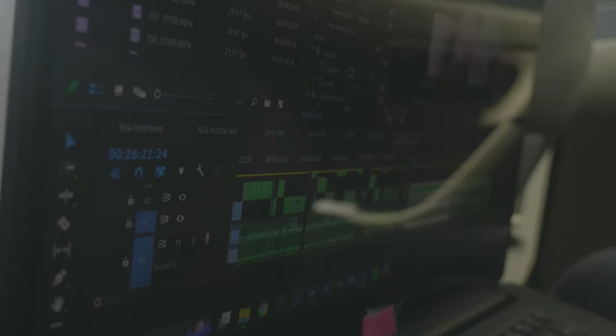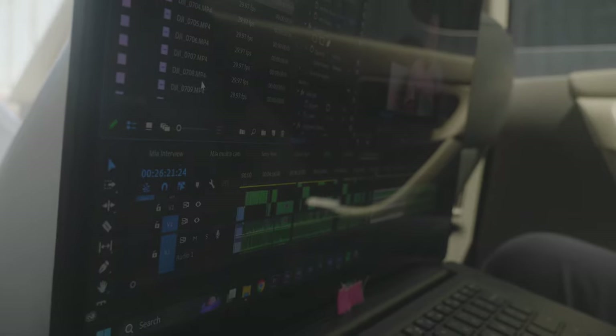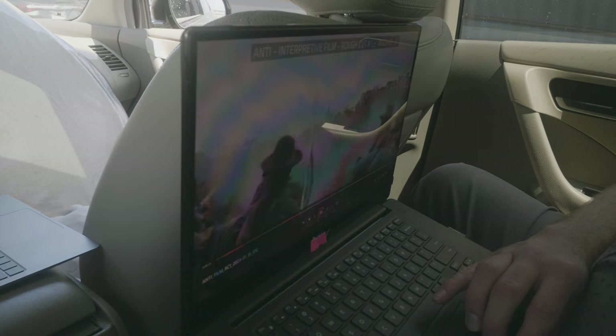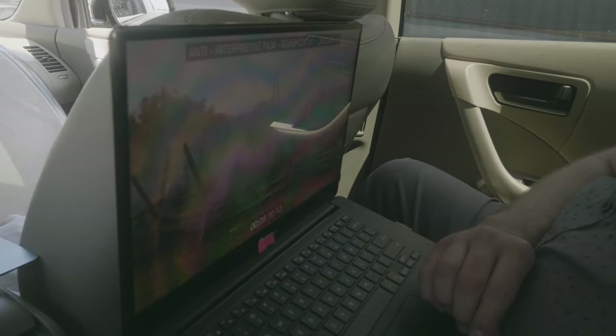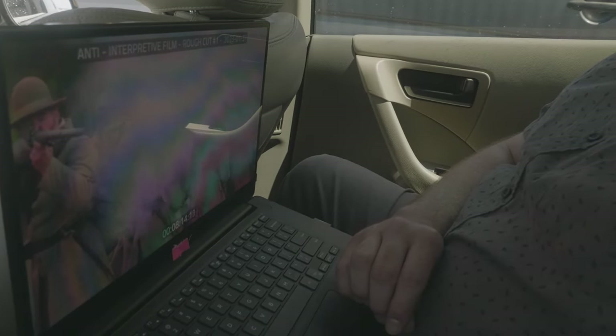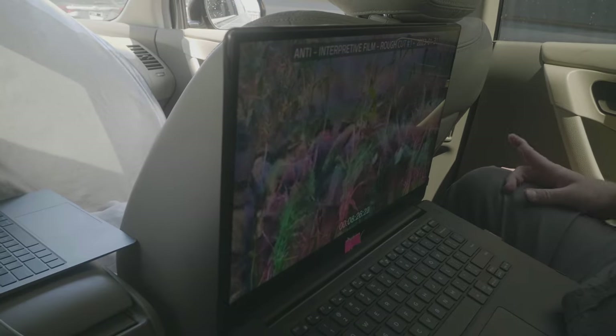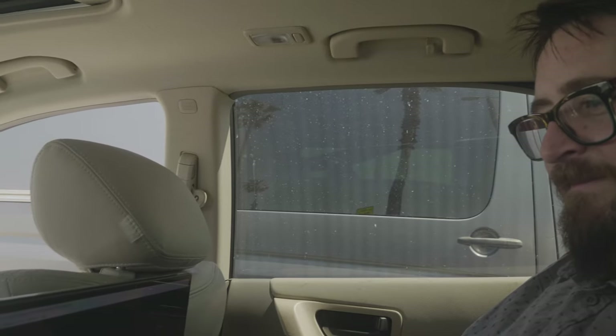When working in post-production, something I find extremely useful is exporting something and then watching it. When you actually lock in, export, and go back to view it, you can't change something on the fly — so you have to take notes. When you're watching something in the editor, you can watch it 16, 20, even 100 times, and you'll find stuff to do every single time. You need the finality of having something you can't change. When you're viewing it that way, it will reveal things to you that you had not seen when you were actually editing.